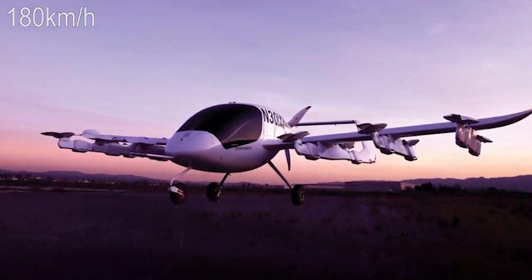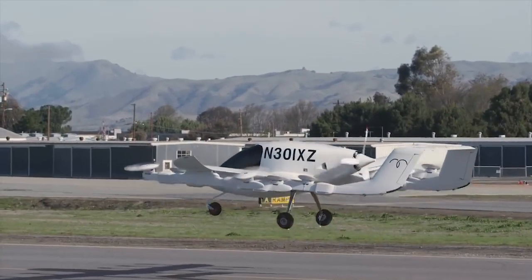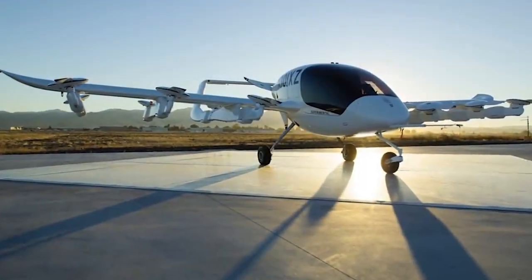After eight years of development, they are one step closer to realizing their hopes. Cora has now partnered with Air New Zealand to start the next phase of their evolution. They are also opening a software development base in Atlanta this year.